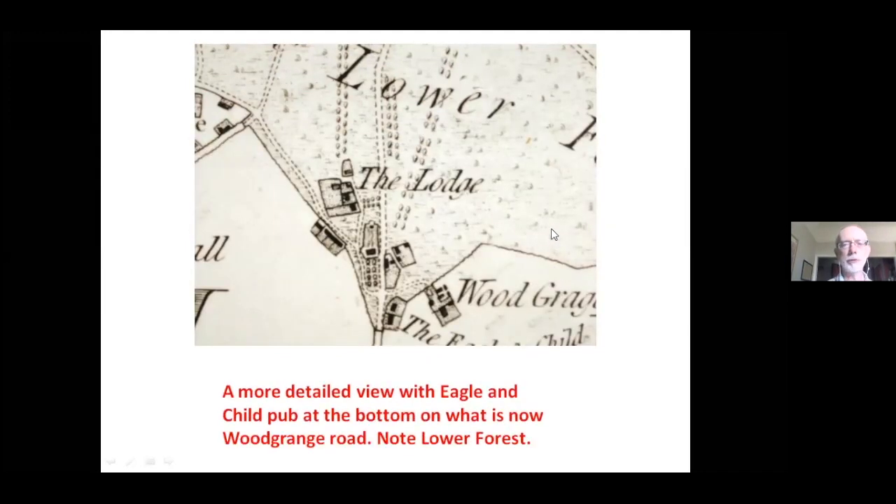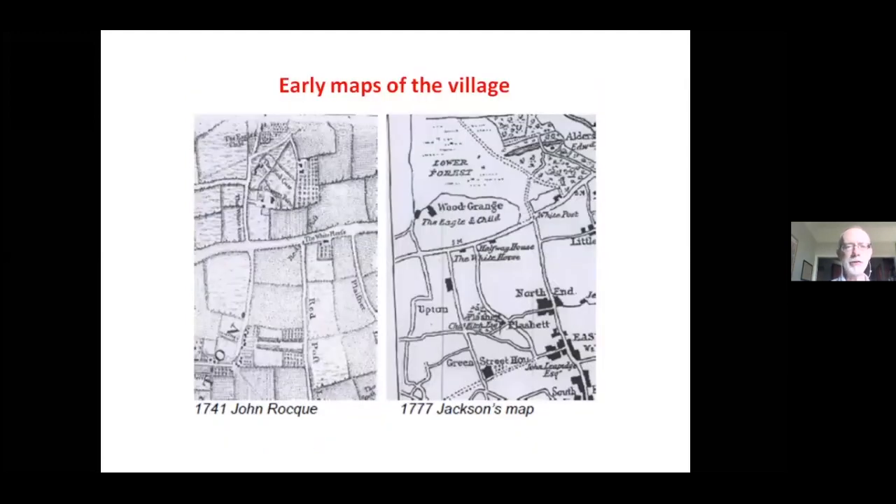In this zoomed-in version, notice the Eagle and Child — it's a pub, and we'll see it in a photograph before too long. Also notice the phrase 'the Lower Forest': the shaded area is Epping Forest, and you can see how it reaches right down to the Eagle and Child. The forest did indeed come right down to Forest Gate. Other 18th-century maps show similar views, and you can see how Forest Gate was a very rural location in the 18th century — hardly any houses, just the odd building.